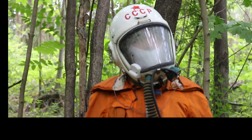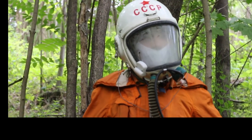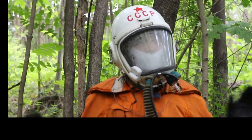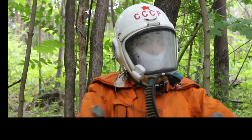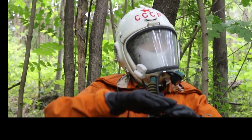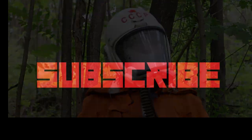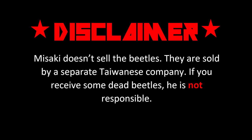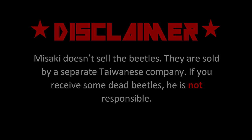Well, this has been an interesting experience. I probably won't buy from Misaki in the future due to the outrageous shipping costs. But remember to subscribe and let me know in the comments what the Cosmonaut should unbox next time. Do svidani!